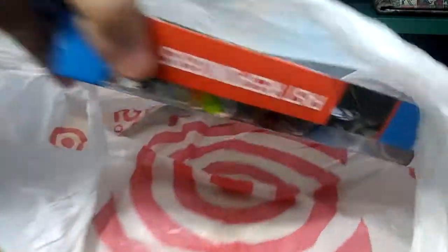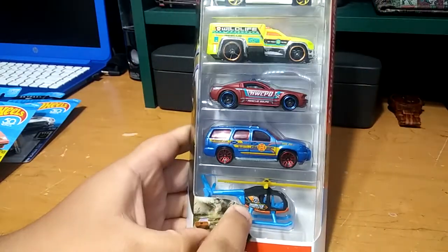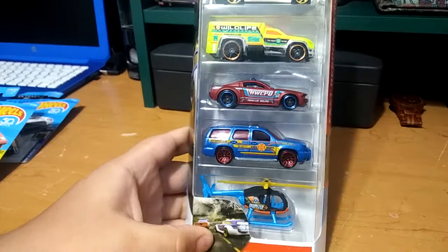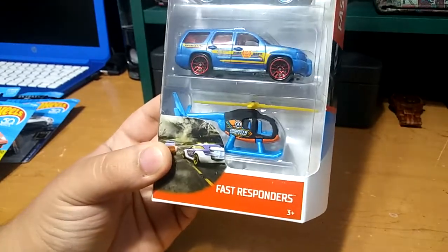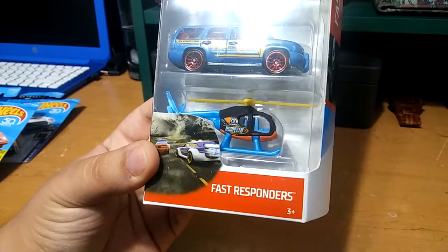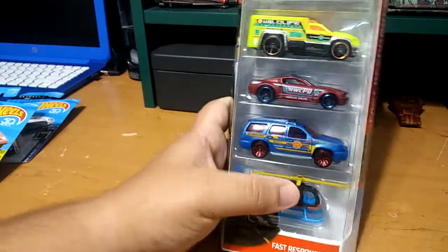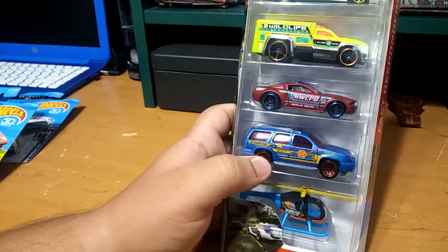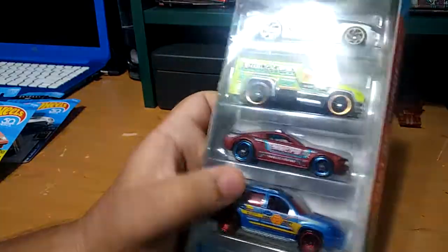The last one and the best one — saved the best for last. We've got the Fast Responders five-pack. You've got this really nice helicopter — I'm not a big fan of Hot Wheels helicopters but I like this one. Disaster Response and Rescue, Hot Wheels Rescue, and Fire Department — really nice SUV.